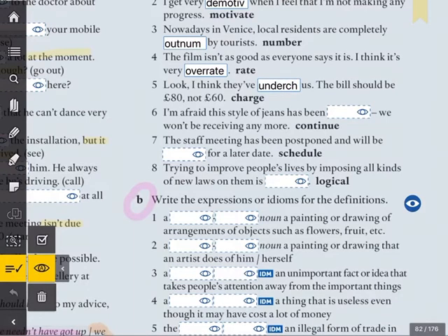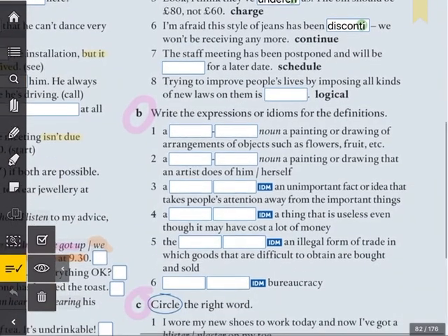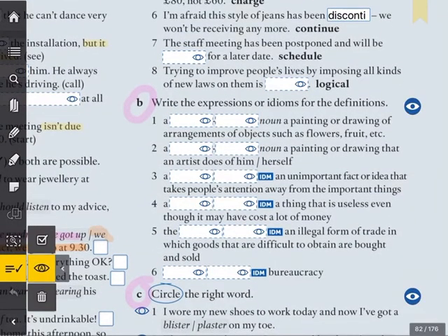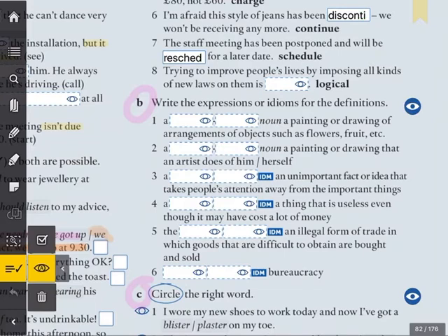Number six: 'I'm afraid this style of jeans has been... We won't be receiving any more.' The prefix is 'dis' — discontinued. When a product is no longer available for purchase, it becomes discontinued; the company stops making them. Number seven: 'The staff meeting has been postponed and will be... for a later date.' It will be rescheduled — scheduled again for a different day. Number eight: 'Trying to improve people's lives by imposing all kinds of new laws on them is...' Illogical.